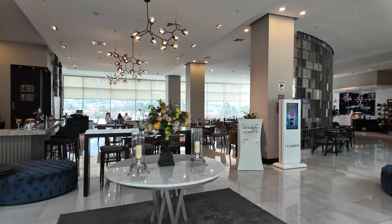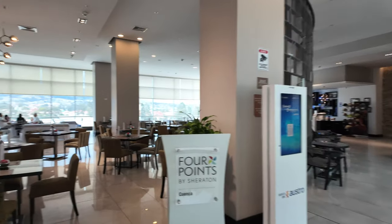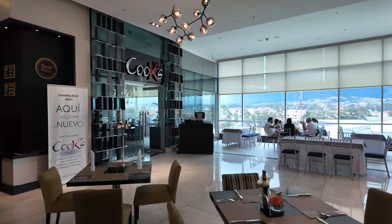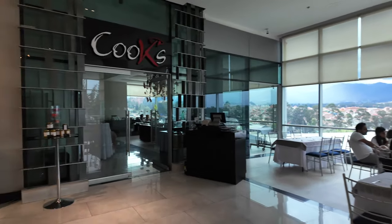Cool thing about this place is it's actually attached to a mall down below. But you can see they've got a bar here, a restaurant, and Cook's.